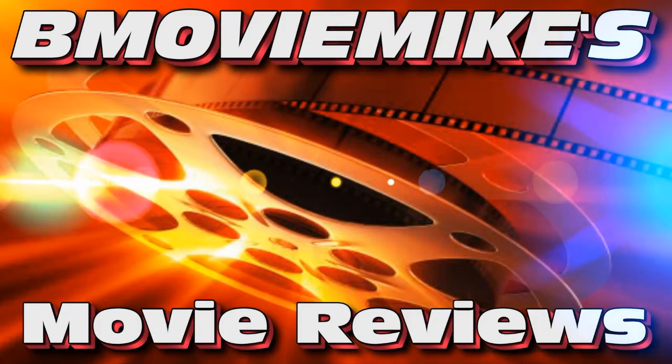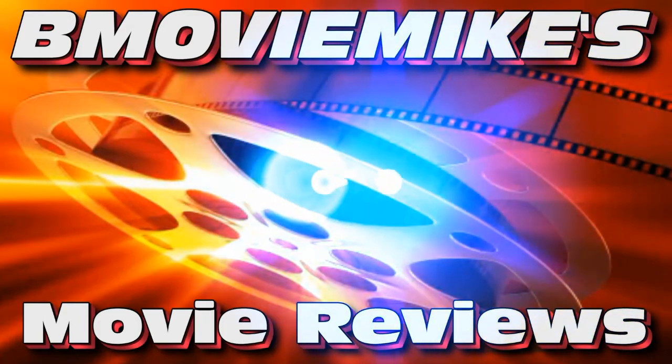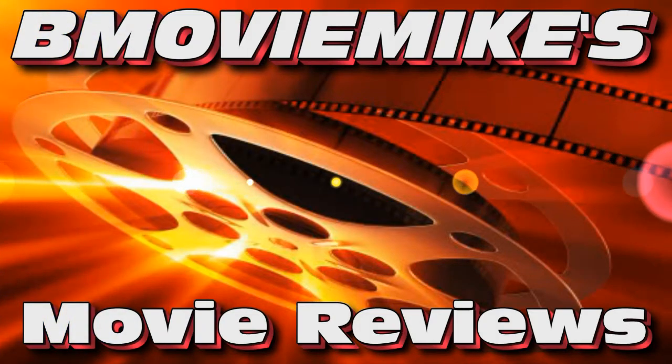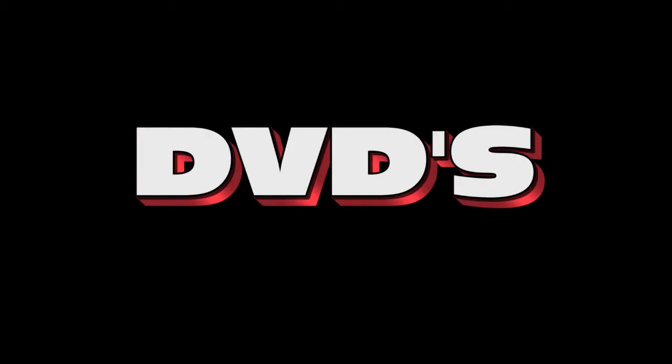Hey, this is B-Movie Mike, and in this video I'll be doing a DVD Blu-Ray update. It's been a long time since I've done one, so I thought, why the hell not? First, I'm going to start out with some DVDs I've picked up over the last six months.